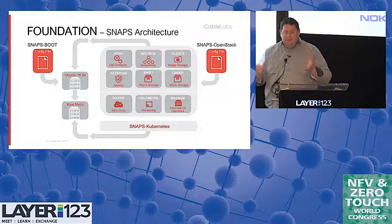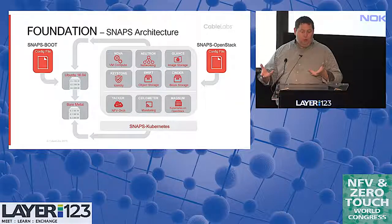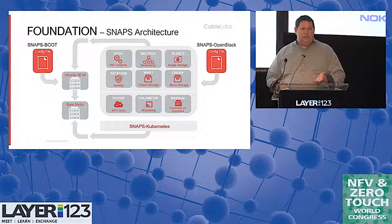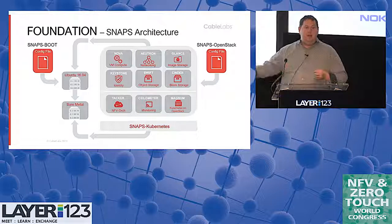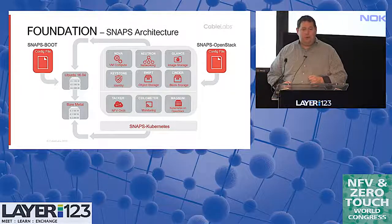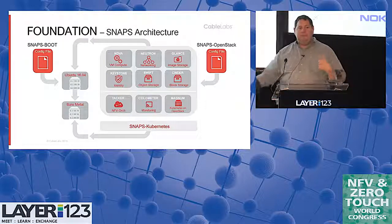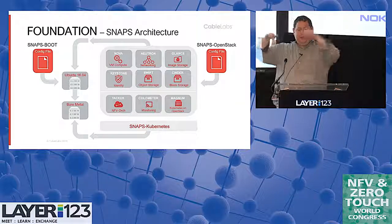Going into a bit more detail: these are some of the main OpenStack services we have running. We have obviously compute, networking, and storage — block storage and object storage. Block storage is good for some data stores and databases, but we'd really rather see VNFs get away from block storage and use a higher-level storage like database-as-a-service, separating compute from persistent data. We have Tacker for orchestration — it's a TOSCA-based orchestrator in OpenStack. Ceilometer provides metrics and fault data. And Magnum actually gives us Kubernetes and other containers on top of OpenStack. We're also looking at Kubernetes bare metal, so you can layer things however you want.